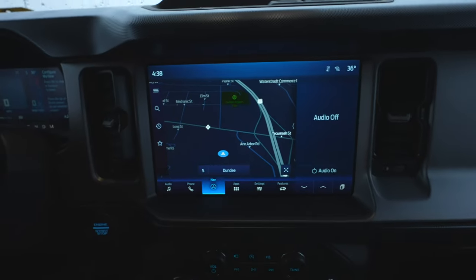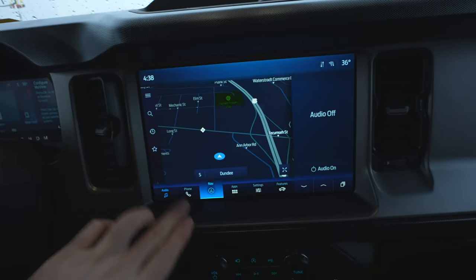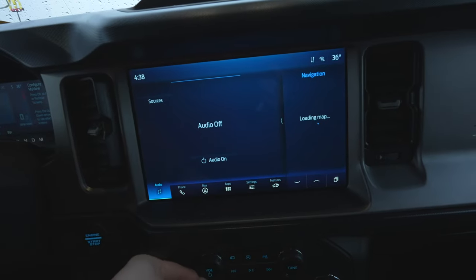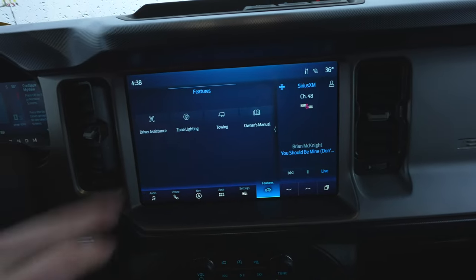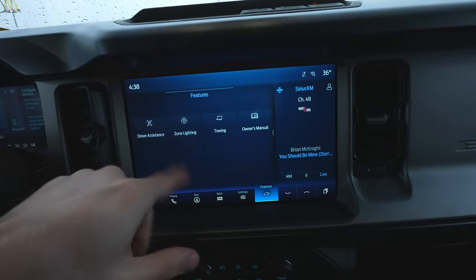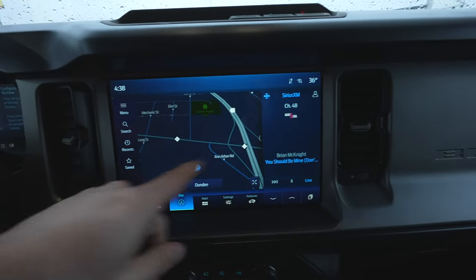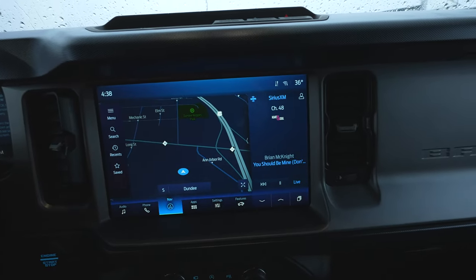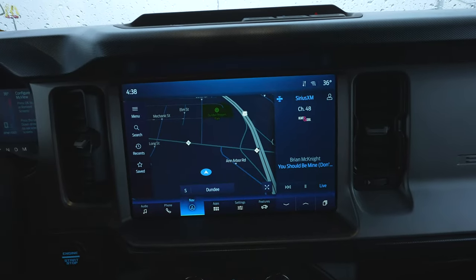There's a massive touchscreen display. I believe this has wireless CarPlay and wireless Android Auto. You can see navigation running right here. It also has a card system so you can have your apps running with your audio on the side, or have navigation and vice versa. It does have a wireless 4G LTE connection.